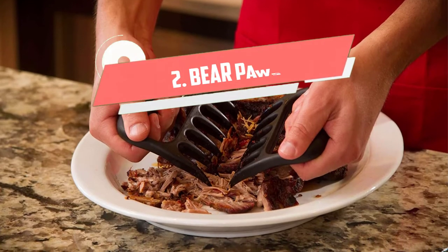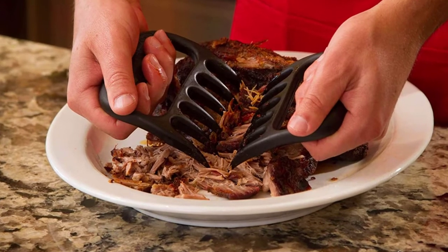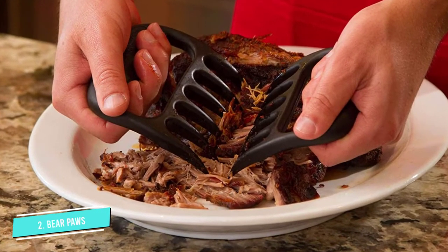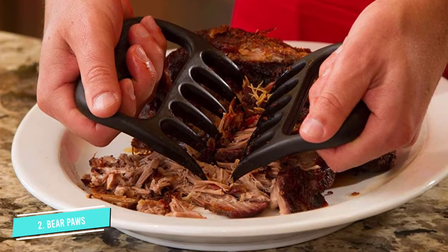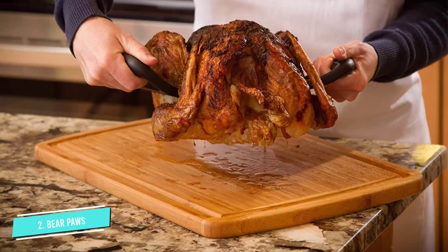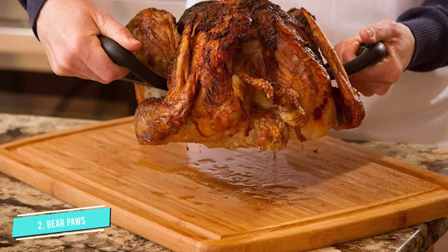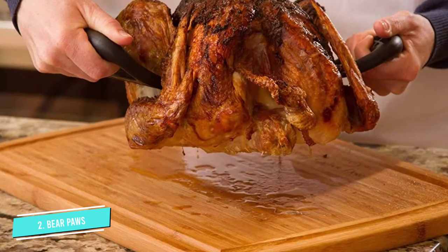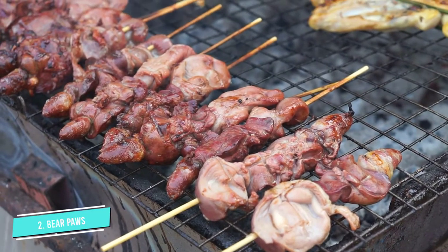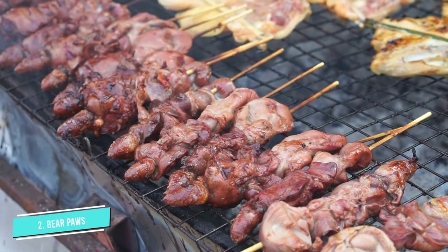Number 2: Bear Paws. Named the best barbecue tool by the National Barbecue Association in 2013, the original Bear Paws Shredder Claws are something that every pitmaster needs in his or her arsenal. Originally designed to make easy work of shredding pulled pork, the shredder claws — which feature a wide grip handle and six sharp claws on each piece — have evolved to become a seriously versatile tool for both the barbecue and the kitchen.